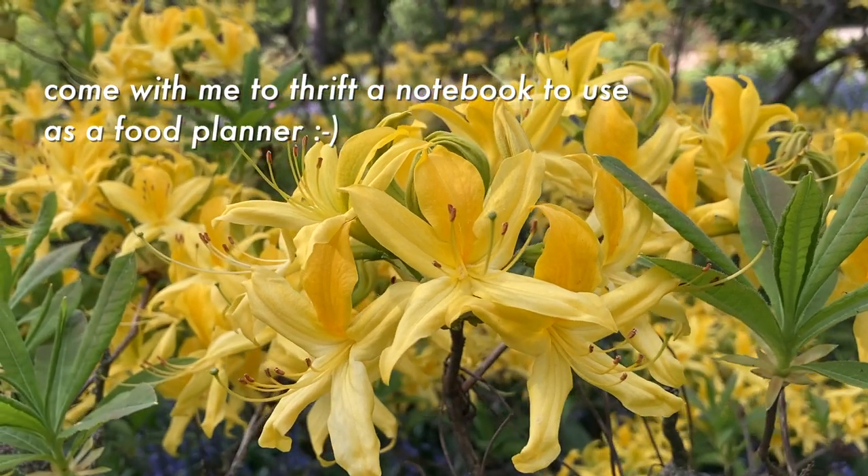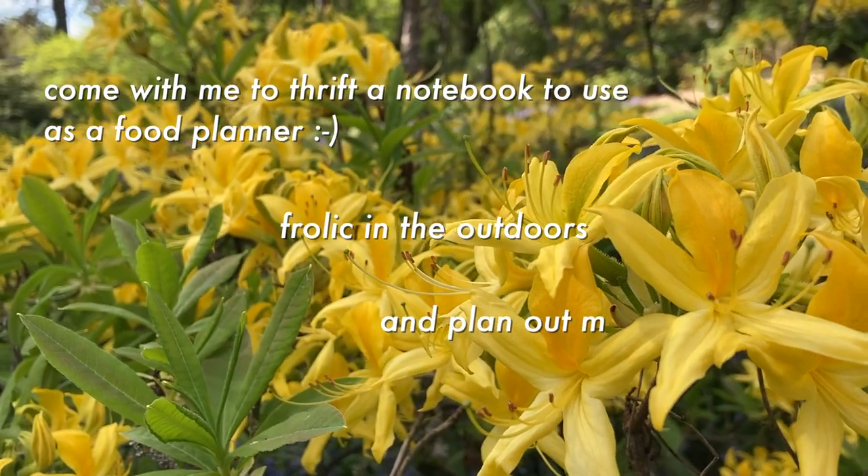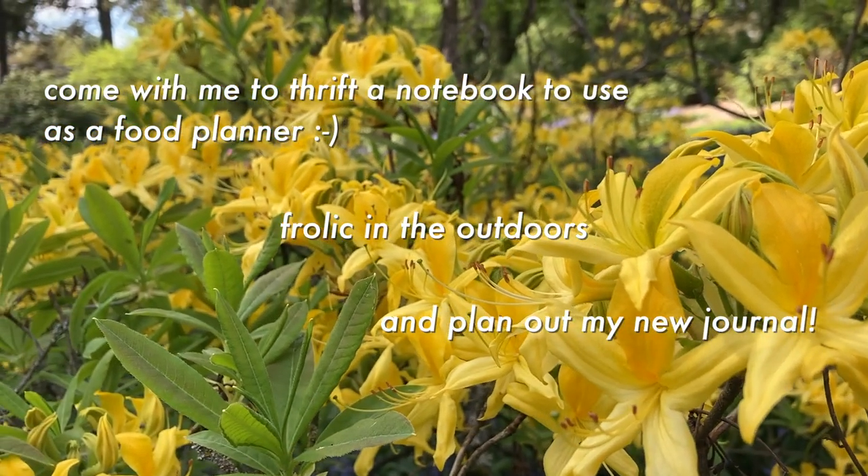Hi! Come with me to thrift a notebook to use as a food planner, frolic in the outdoors, and plan out my new journal.